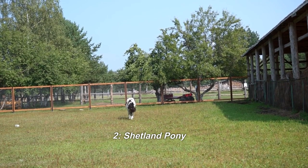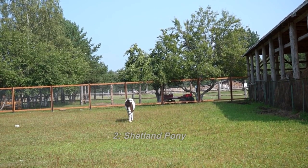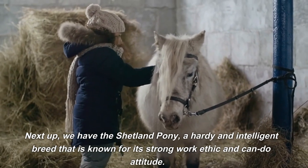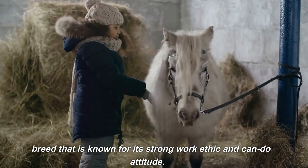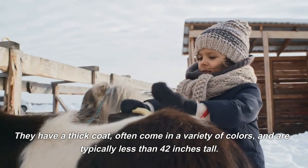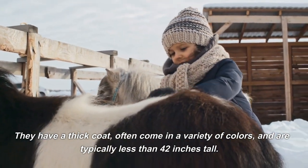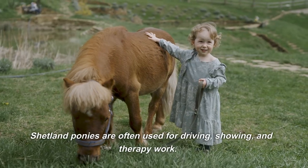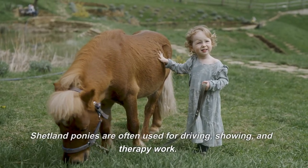2. Shetland Pony. Next up, we have the Shetland Pony, a hardy and intelligent breed that is known for its strong work ethic and can-do attitude. They have a thick coat, often come in a variety of colors, and are typically less than 42 inches tall. Shetland ponies are often used for driving, showing, and therapy work.